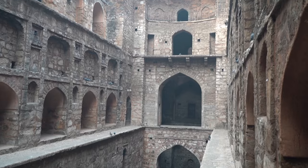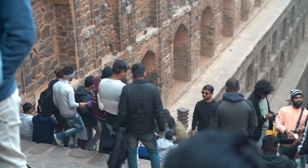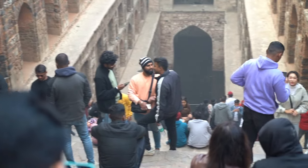Stop number one is Agrasen ki Baoli, a 14th century step well that is absolutely free to visit and mightily impressive.